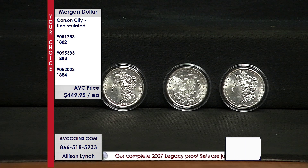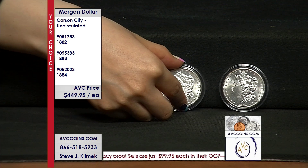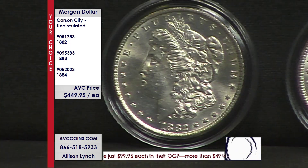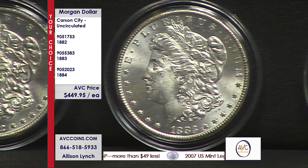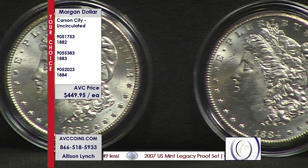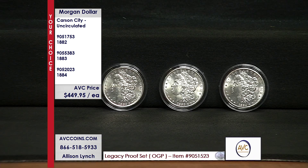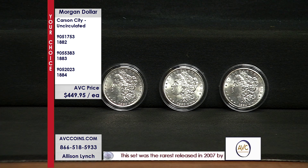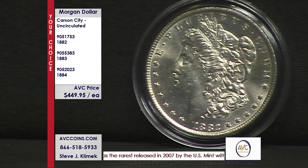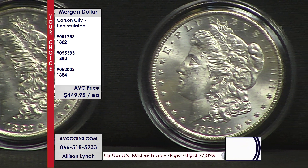They only made 13 coins in the entire series from 1878 to 1904 — coins from 1878 through 85, and then again from 89 through 93. So it's finding them, and finding them uncirculated, that is the challenge. The advantage today is with the GSA find. When silver was pulled off of circulation in the late 1960s, the General Services Administration asked for an audit of our bank vaults, and they found some Carson City coins — and some of those were 82s, 83s, and 84s.